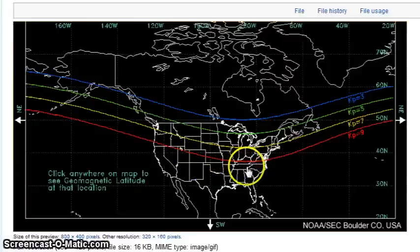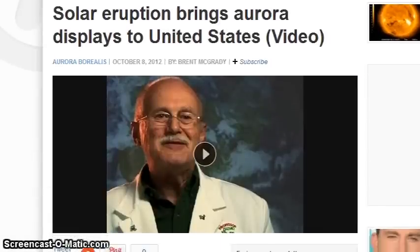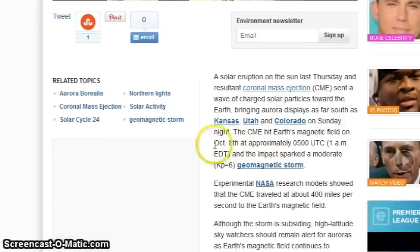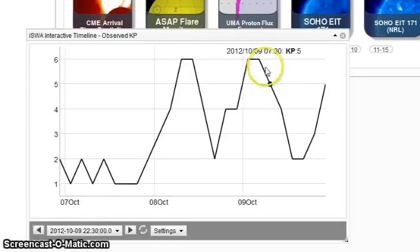So the question is, was this just a one-time event? Here's another article on The Examiner about solar eruptions bringing aurora displays to the United States, on October the 8th. There were auroras being sighted as far south as Kansas, Utah, and Colorado on October 8th — and ISWA confirmed it was a KP6 geomagnetic storm.